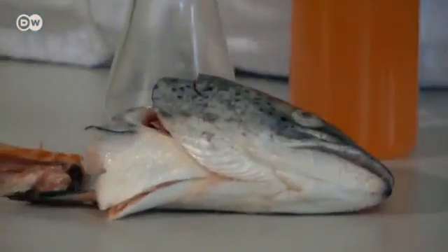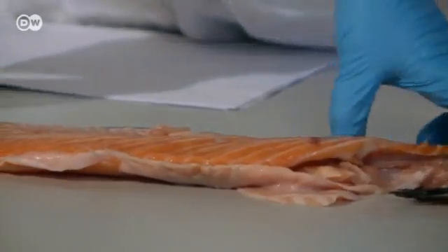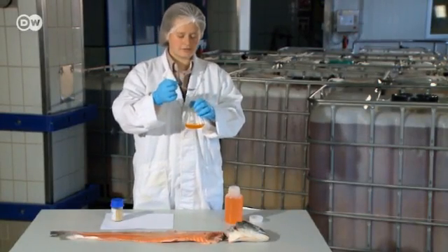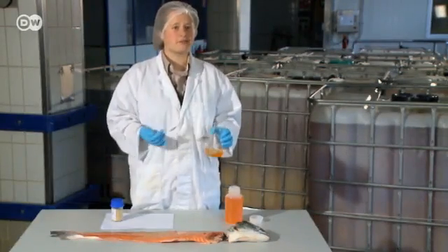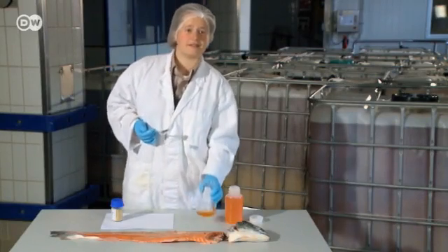The head and bones are left over after the salmon has been filleted. They can then be used to make oil for food production, or even for direct consumption. You can eat it and it tastes good. It tastes like a fillet of salmon — it might not quite have the same consistency, but it definitely tastes like salmon.